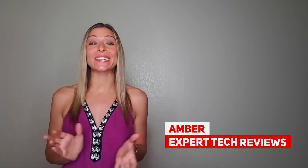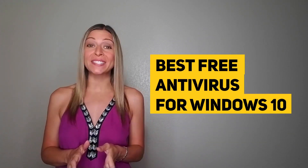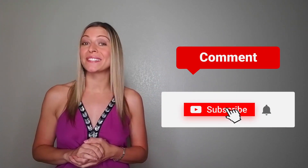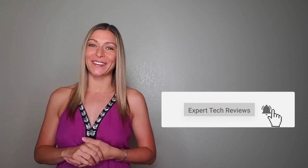Hi, it's Amber here and welcome back to Expert Tech Reviews. I am excited to be giving you an overview of the best free antivirus for Windows 10, so you can rest assured that all your devices remain safe and secure. Before announcing our winner, be sure to comment and subscribe to stay up to date on everything here at Expert Tech Reviews.